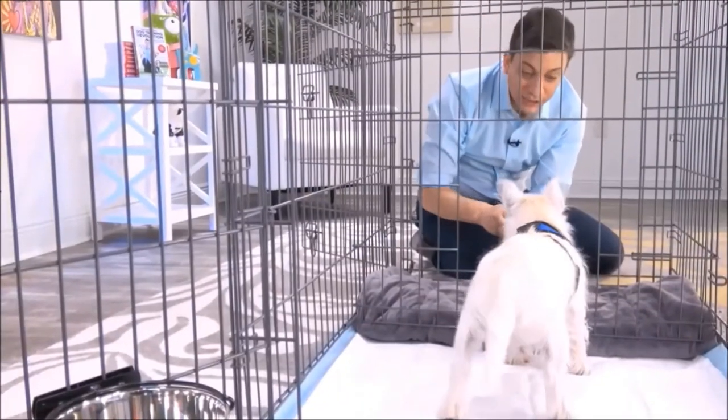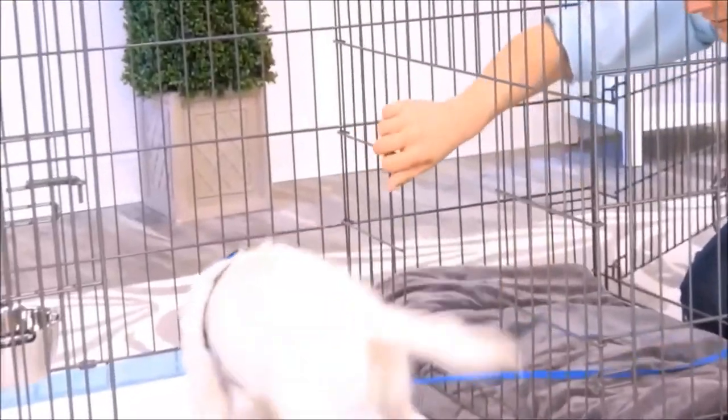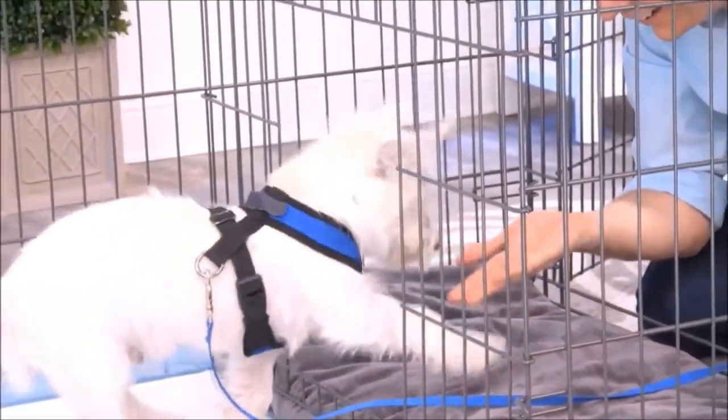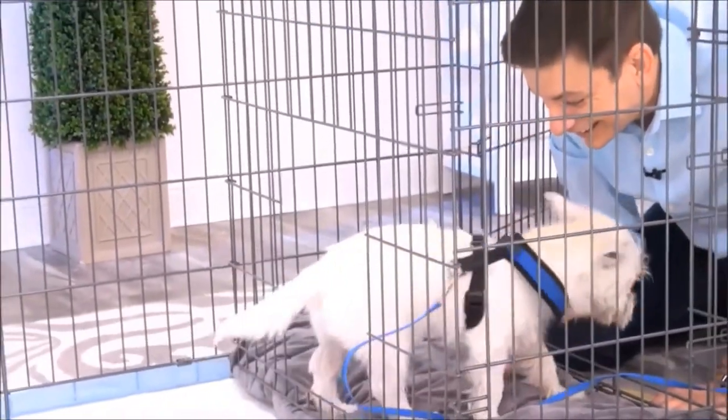It's great for times when you can't directly supervise your dog or let them out. This isn't just for puppies, either. You can use this for adult dogs who are being potty trained. Another way to use this is as an alternative bathroom for your dog.